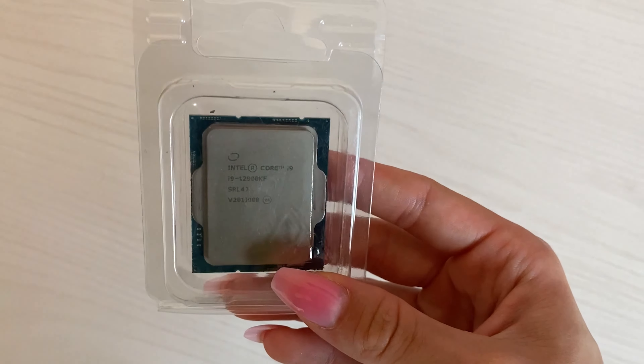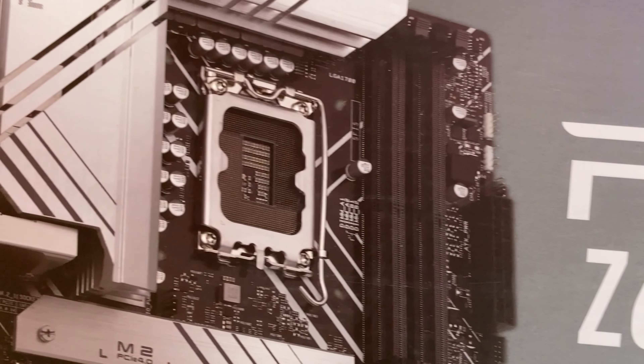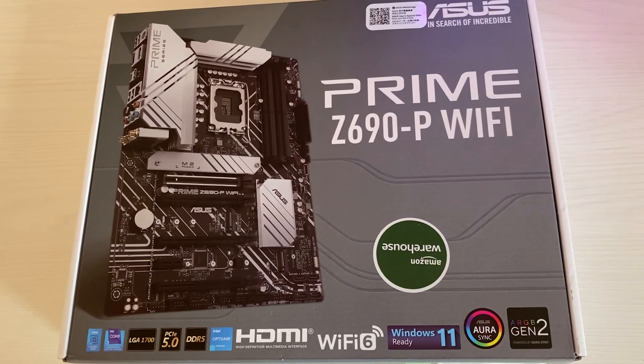The core of this build is going to be the motherboard, CPU, RAM, and SSD combo. What we've gotten today is a used i9-12900KF which I managed to buy for just 270 euros — you can actually get that for even slightly cheaper. These things are selling very quickly because people are upgrading to 13th Gen and offloading them. Then I went on Amazon secondhand and bought this Prime Z690P Wi-Fi motherboard for just 150 bucks. The motherboard is basically new — returned and never used — and the CPU was only lightly used.